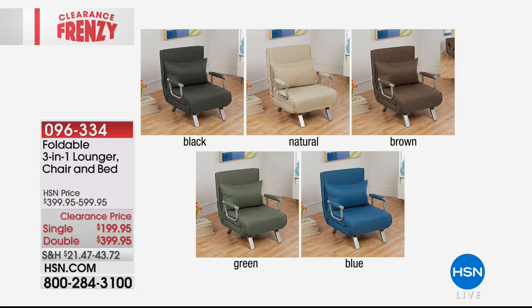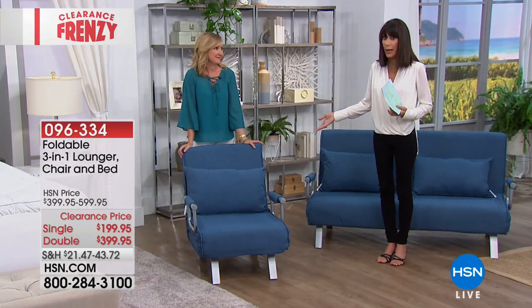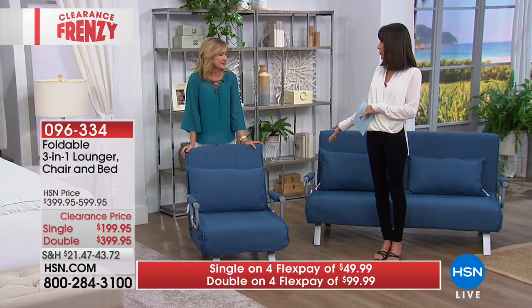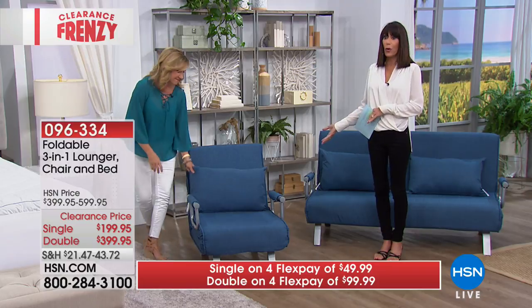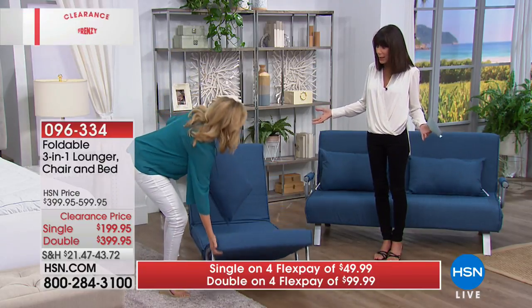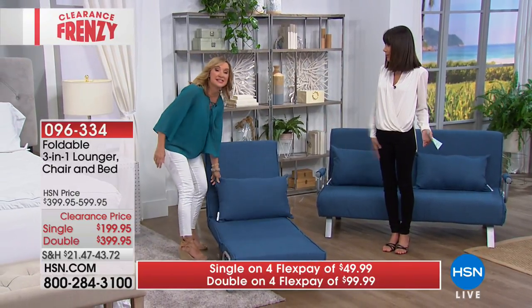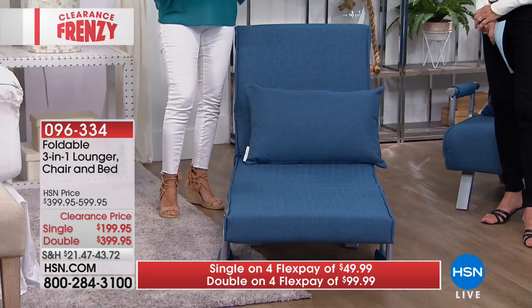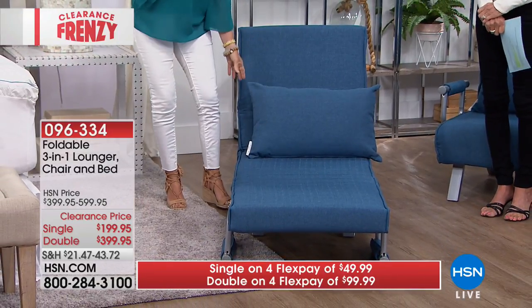Whether you're in an apartment, a dorm, or even a boat, this works. When the family comes over or kids have friends spending the night, you don't need bulky mattresses that are hard to store, hard to set up, and hard to take down. This converts in seconds — if you blinked, you missed it.